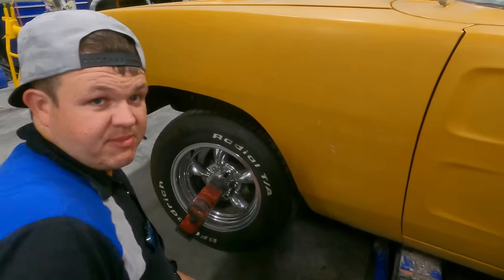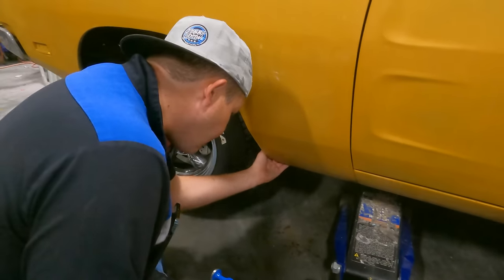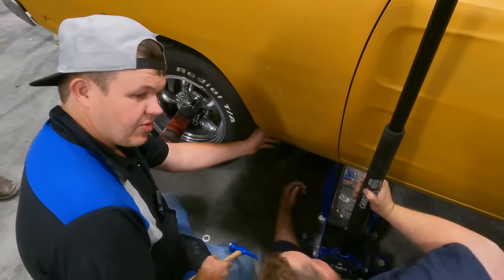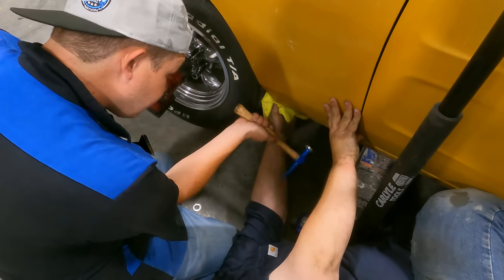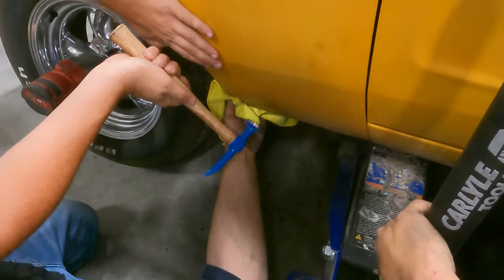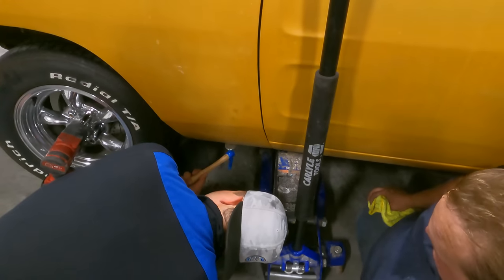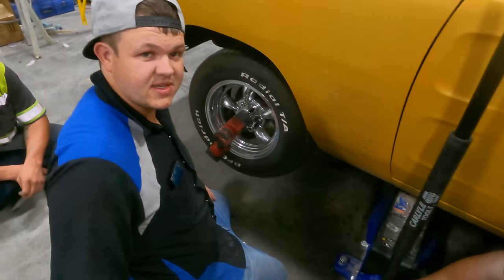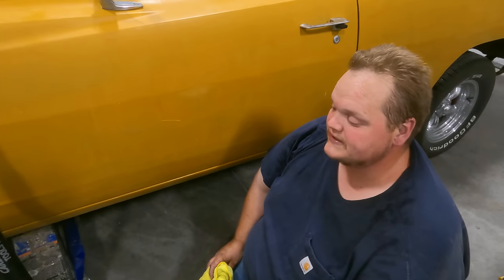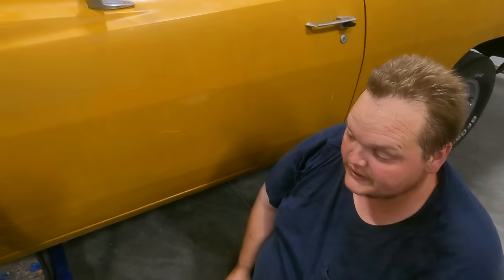Today wasn't supposed to be a bodywork day. We're gonna use the frame rack — let's give it some pressure. Disaster averted. You know what we do for a living? We fix things. When you make a mistake, you fix it. At least we caught it when it happened because it could have been a lot worse if it went all the way down.